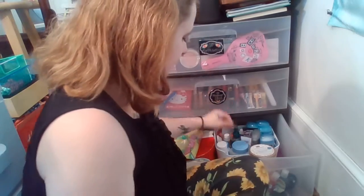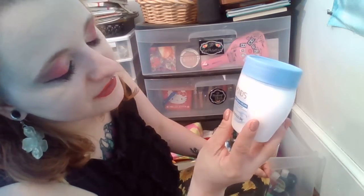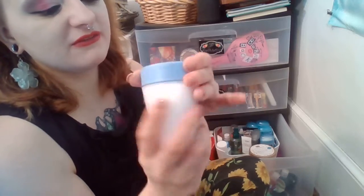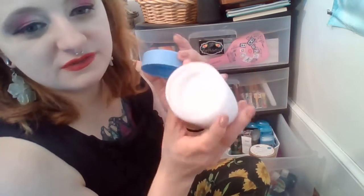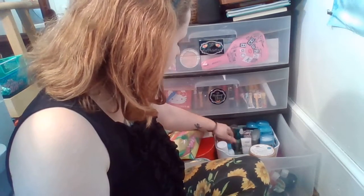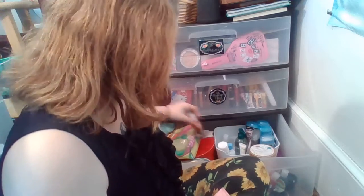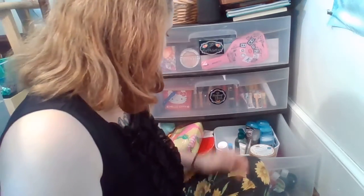Another moisturizer I need to use up is the Pond's Dry Skin Cream Facial Moisturizer — 6.5 ounces, rich hydration, hypoallergenic, suitable for sensitive skin, won't clog pores, dermatologist tested. I've used a little bit of it. I also notice there's a hand treatment lotion that's an adult-related product I'll cover separately.